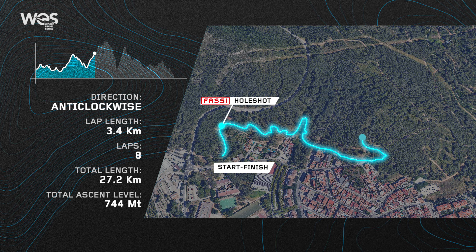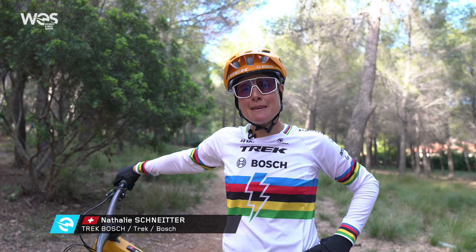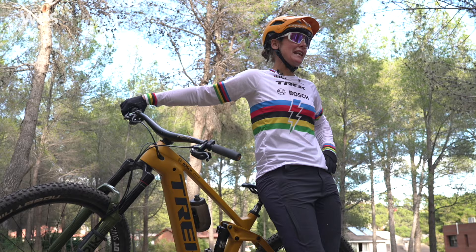Let's take a look at the track — it's been shortened this year, with some new technical features added. It's 3.4 kilometres in length and the world champion is going to take us around. 'I'm Natalie Schneider and we are here at the UCI E-Mountain Bike World Cup Finals in Casa del Fels, and I will take you on a lap now.' Here are the statistics of Natalie Schneider.